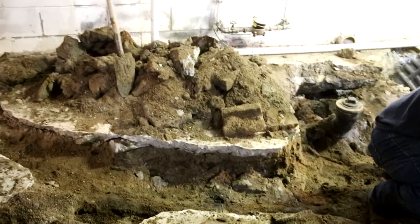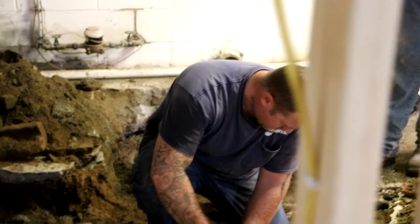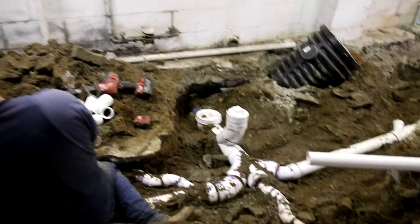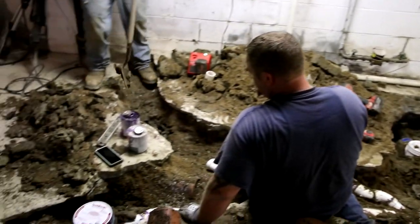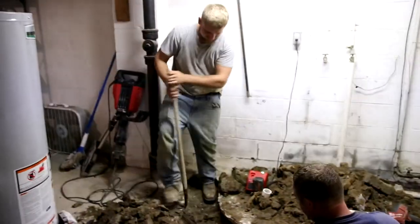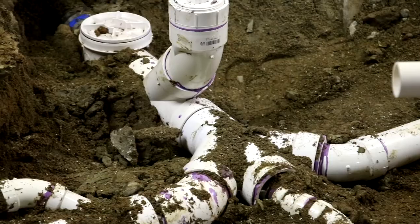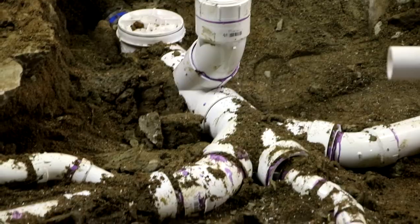Are my eyes deceiving me, or are there actually plumbers fixing this mess in my basement? Pat and Jordan were absolutely amazing. They removed the old cast iron, arranged the new pipes, and glued them all into place in a matter of six hours. Six hours to fix a month-long problem. I think I'm gonna sleep pretty well tonight. No more nightmares for me.